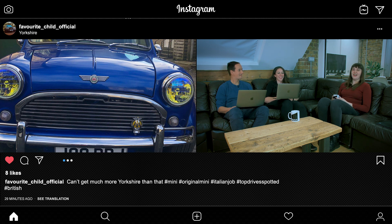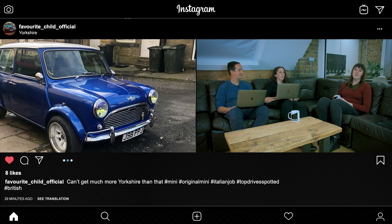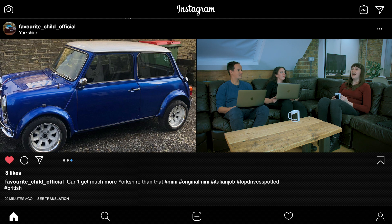The next pick is from favourite child official, who went to Yorkshire and found a lovely Mini in a really gorgeous blue colour — a fantastic little look for that car. The Mini is an amazing car — millions were made, and the design remained unchanged from the 1960s all the way until the year 2000. It's a legendary vehicle in its own right. Can't get more Yorkshire than a Mini Cooper.